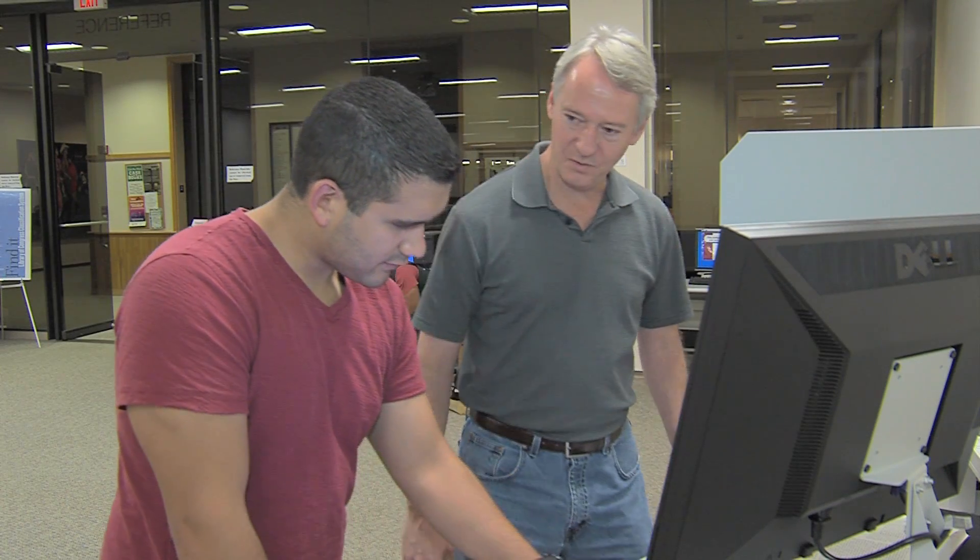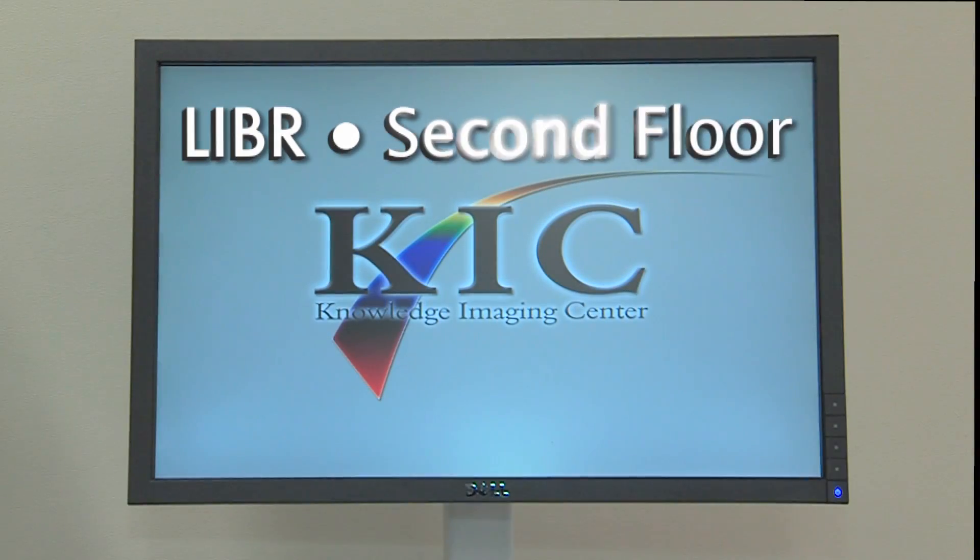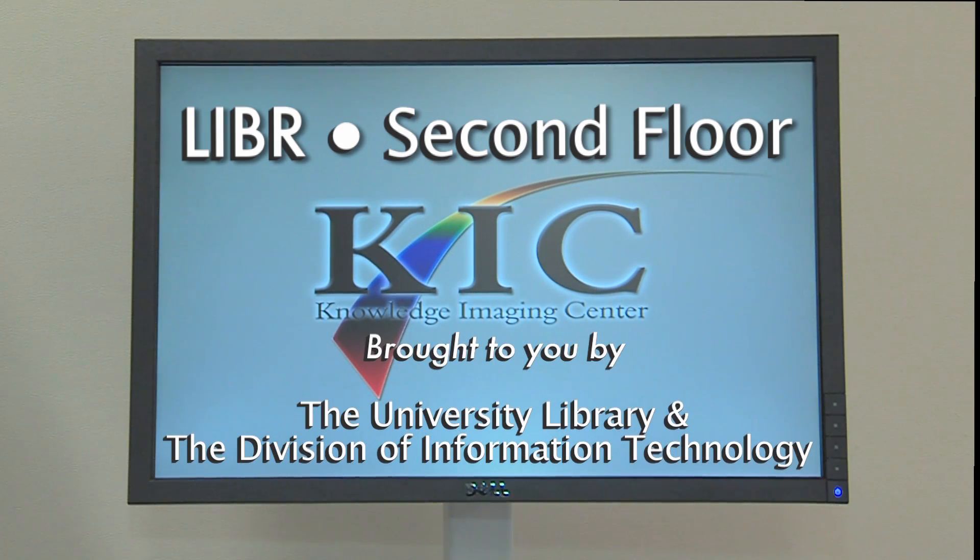Ask an attending librarian how to get started. New technology that's paperless and environmentally friendly, and it's easy on your back and wallet too. KIC is brought to you by the University Library and the Division of Information Technology.